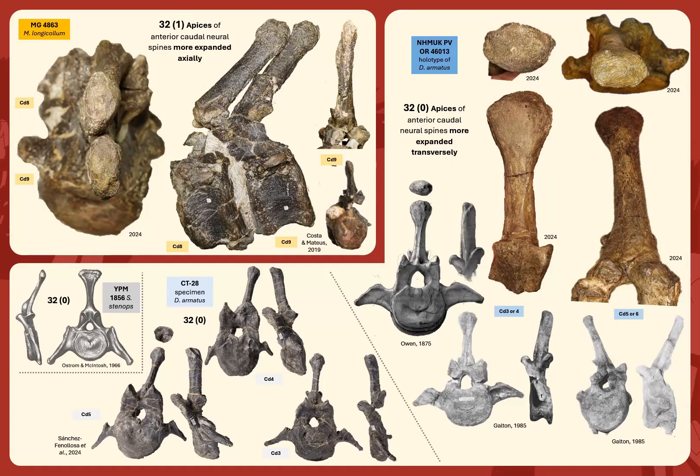Character 32: most stegosaur taxa have bulbous and wider-than-long apices of the anterior caudal neural spines — something that was at one time even considered diagnostic of Stegosaurinae. This is the case of the Dacentrurus holotype, as clearly visible in publications since 1875 and in person, where these apices are much wider than long. Opposite to this, MG4863 has apices expanded anteroposteriorly with almost no lateral expansion — so much longer than wide, as also are their shafts.